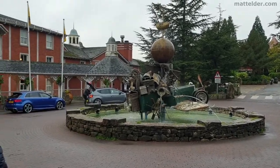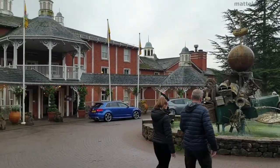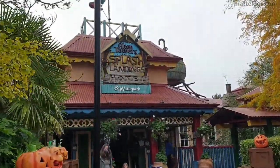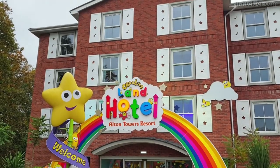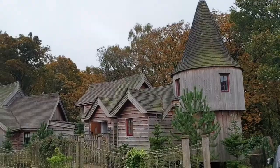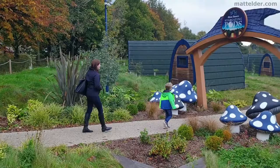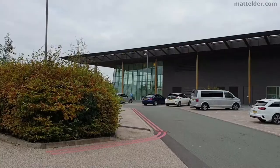G'day everyone, Matt Elder with Family Bricks here. In this video we are going to review the accommodation in and around Alton Towers. This will include Alton Towers Hotel, Splash Landings Hotel, Seabees Land Hotel, Woodland Lodges, Luxury Tree Houses, Stargazing Pods, and the Hilton at St George's Park, Burton upon Trent.